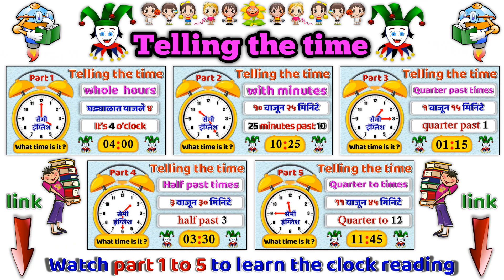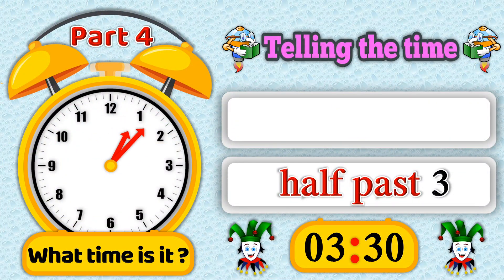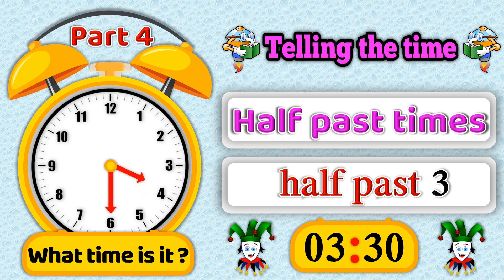Friends, watch part 1 to 25 to learn clock reading. Telling the time, Part 4: Half past times.